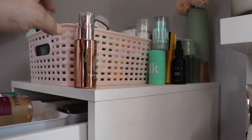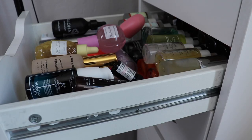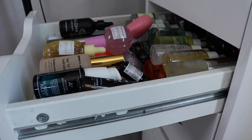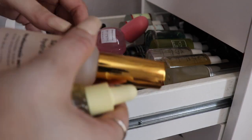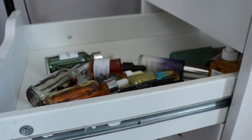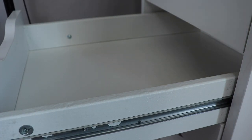I've got more toners and stuff up here but I'll get to that last. And look — I can just pop it right back there. So now we're gonna talk about serums and oils. This drawer houses all of my serums and all of my oils, there's a lot, and I'm gonna try to do the same bin system.